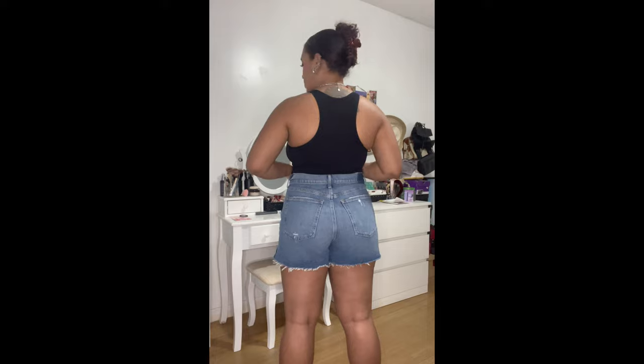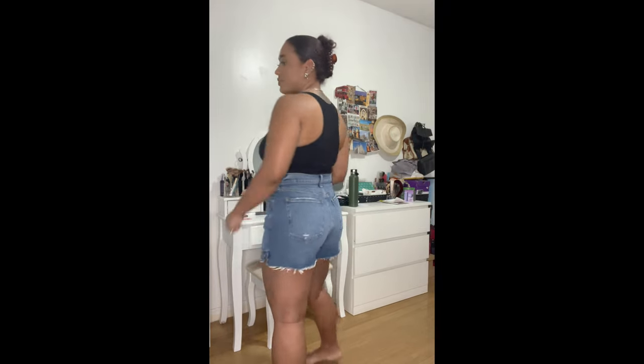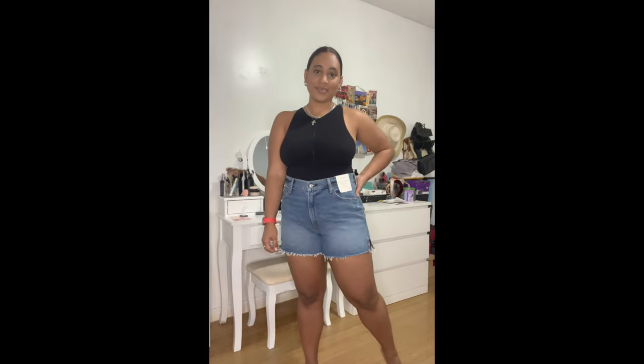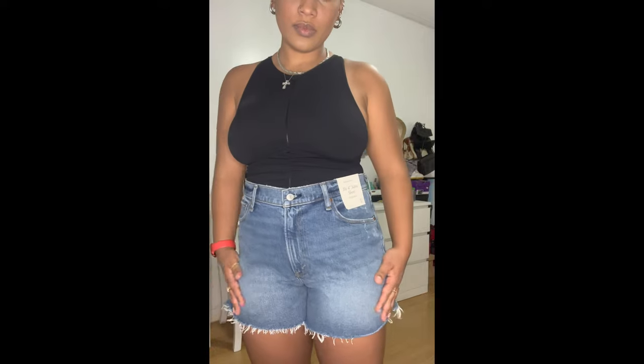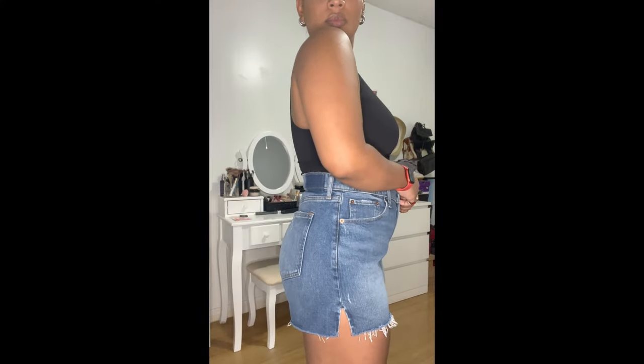Next up are my last pair of Abercrombie & Fitch shorts — these are the 4-inch seam mom shorts. I love them because of the split at the bottom hem. There's a little bit of distressing that's not overdone, and I really like the medium-to-darker wash. These are literally an everyday basic — wear them with a tank and sneakers or sandals for an errand run. They're super comfortable and stretchy, especially on those really hot days.